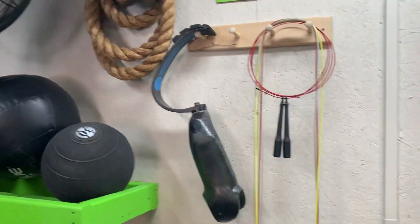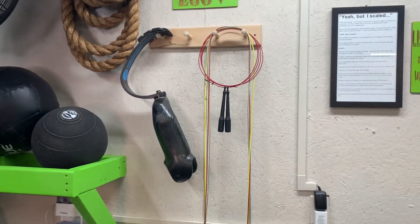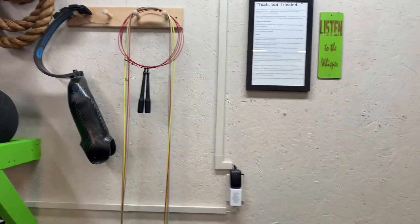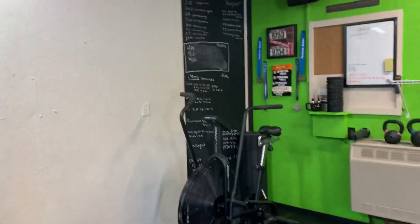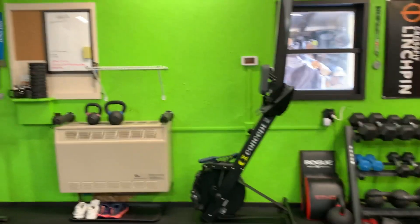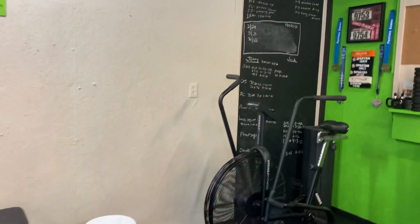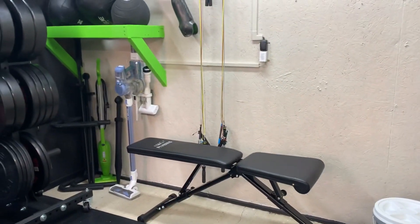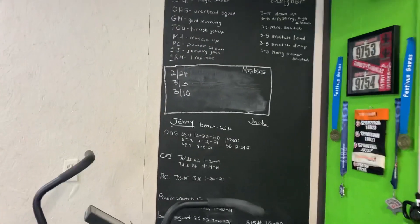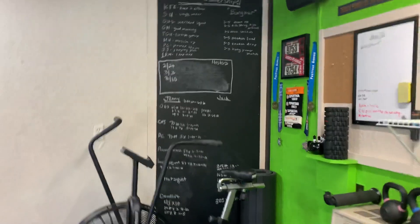He made a little shelf for wall balls and slam balls. There's my running blade for when we're not covered in snow. I definitely plan to add an assault air runner this summer. I have an assault bike and a Concept2 rower that I love, but I really do love to run.